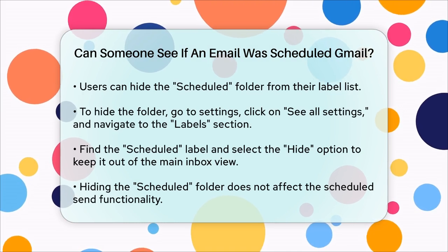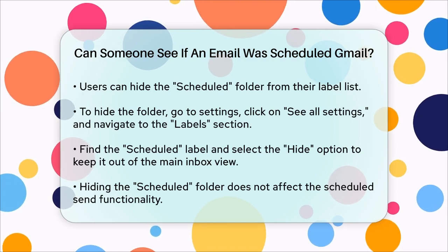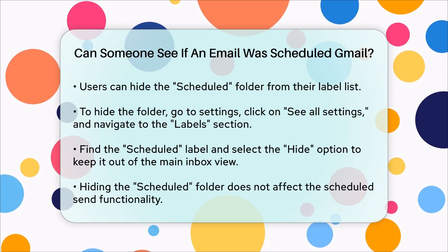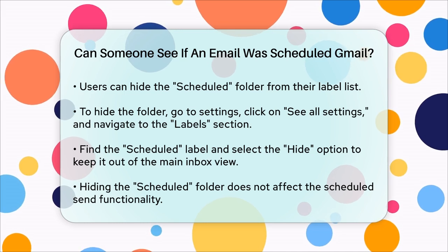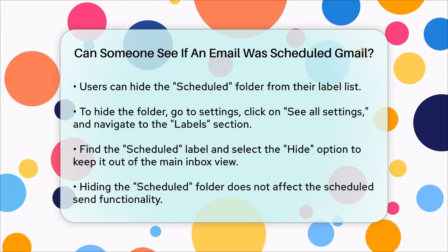In summary, while the recipient of your email won't know it was scheduled, anyone with access to your Gmail account can see the emails in the Scheduled folder. By managing your settings, you can keep this folder hidden from your main view, but it won't affect the functionality of the Scheduled Send feature.